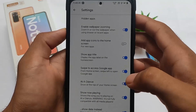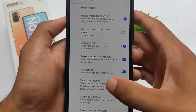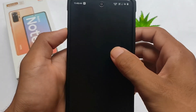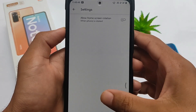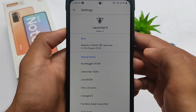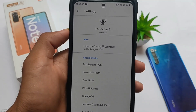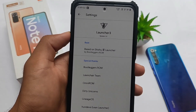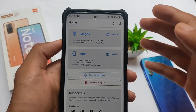The launcher looks like a Shady launcher, but it's actually Shishu Litus, which is basically a launcher from Bootleggers OS. Bootleggers OS, if you don't know, is a very good custom ROM. We have this Launcher 3, which is based on the Shishu launcher by Bootleggers ROM — it's basically a Shady launcher style with the Launcher 3 name, version 1.0, and it comes with some customizations.